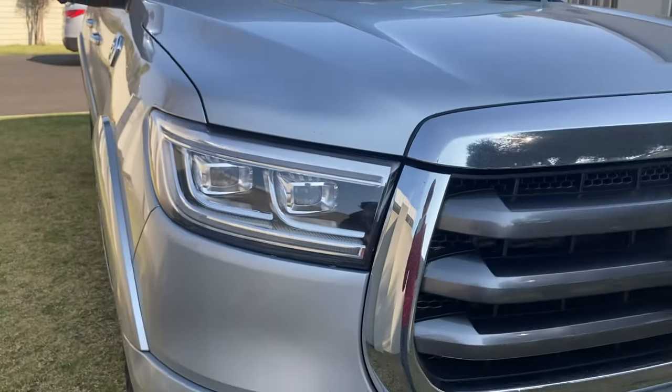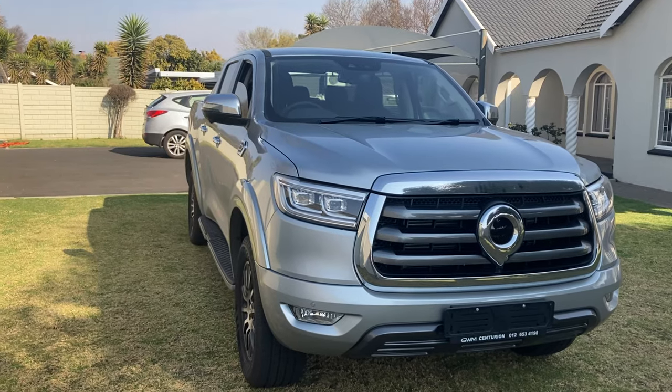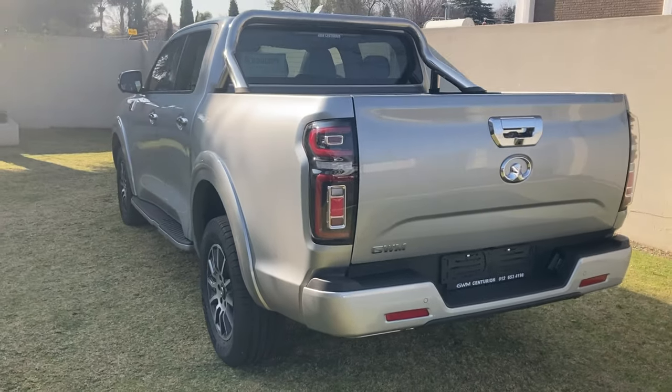This is the GWM P-series from Great Wall Motors, a Chinese brand who is doing quite well in South Africa. But is this bakkie good enough to scare the competition?